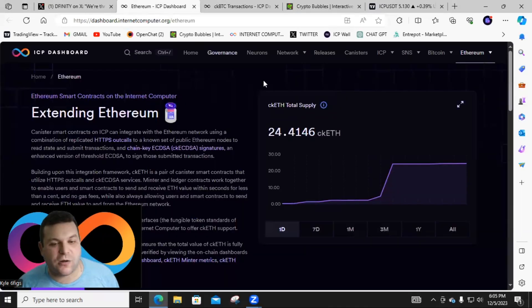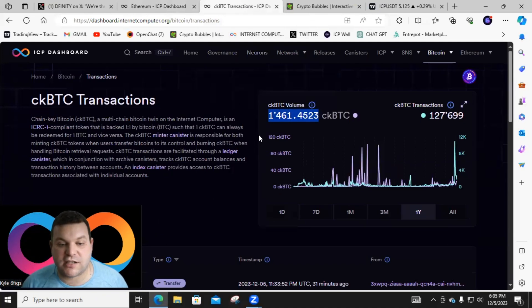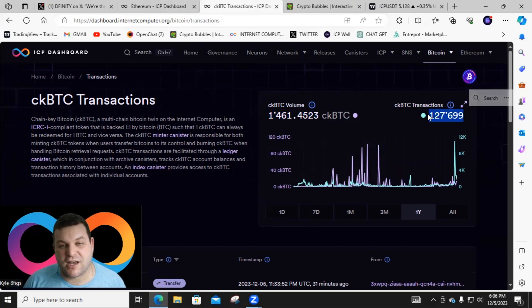Right now there are 24 Chain Key ETH in total supply under Internet Computer control. We're also seeing great adoption of ckBTC, with almost 1,500 ckBTC in volume — basically the equivalent of 1,500 Bitcoin — and over 127,000 to nearly 128,000 ckBTC transactions. This is clearly catching on, which is great to see.